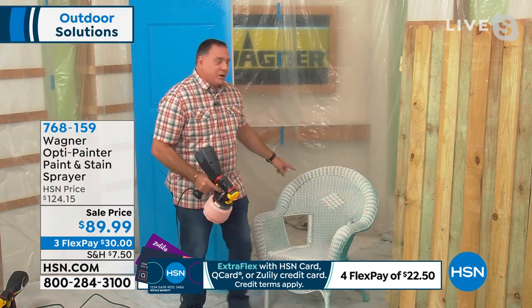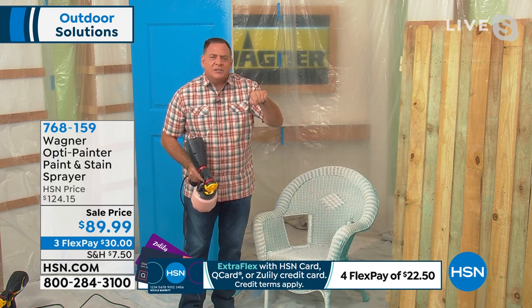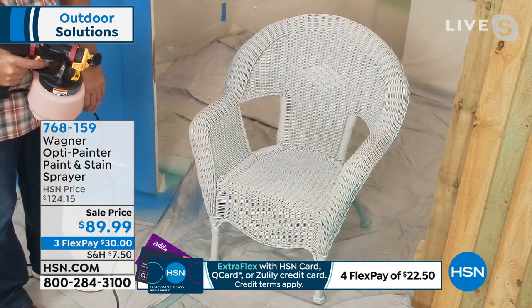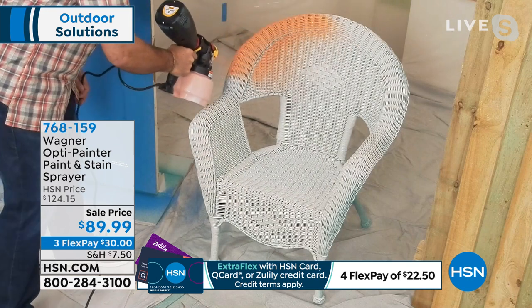One of the most hideous things to paint is wicker furniture. It's all those holes — you've got to do a lot of stippling. Watch this. We've got a beautiful color of orange. Here's a nice white chair, but you know what — I don't like it, I'm going to spiff it up a little bit. Watch how quickly I can do this entire chair.